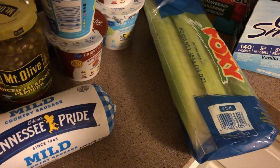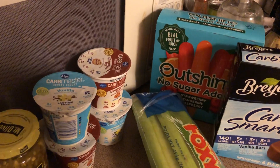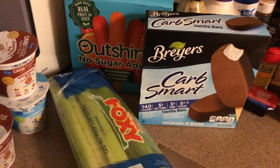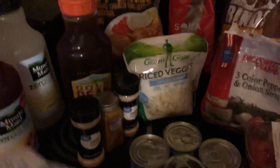Some celery hearts, some no sugar added popsicles, and some Carb Smart ice cream bars. And that's it for my little quick haul — I didn't need very much. Hope y'all are having a good day, bye!